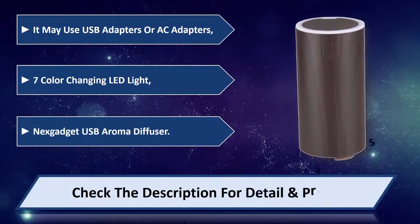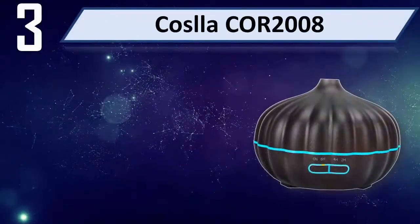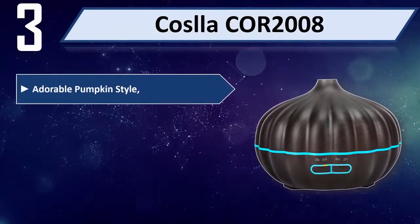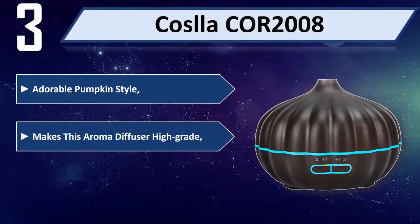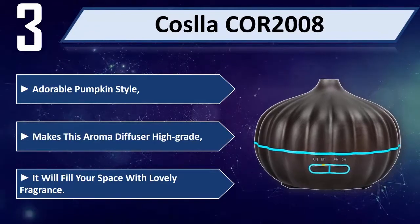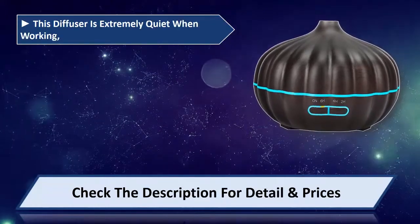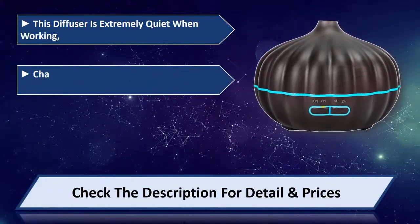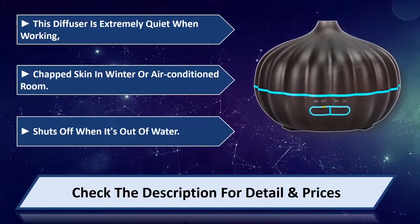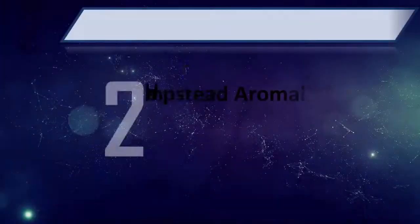Number three: Coslla COR2008. Adorable pumpkin style makes this aroma diffuser high-grade. It will fill your space with lovely fragrance. This diffuser is extremely quiet when working. Helps with chapped skin in winter or air-conditioned rooms. Shuts off when it's out of water. Please check the description for detail and price.